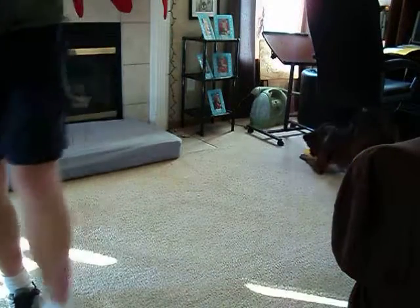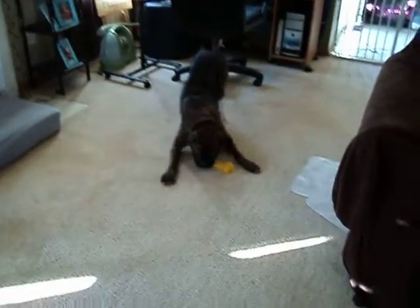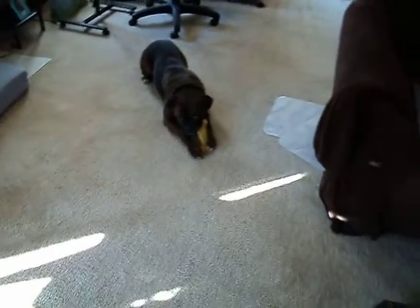I gave it to him. Now he has the toy. I still gave him the toy.